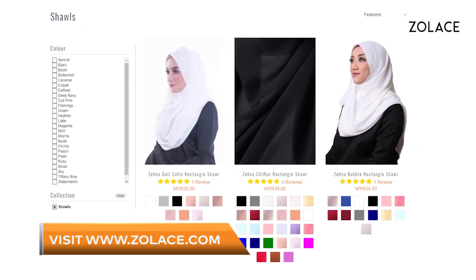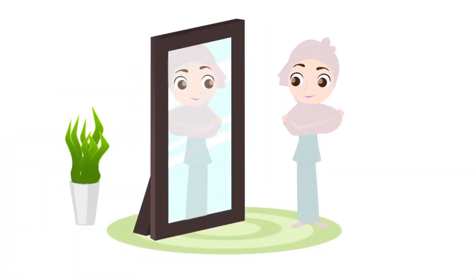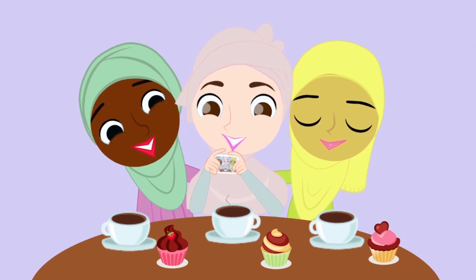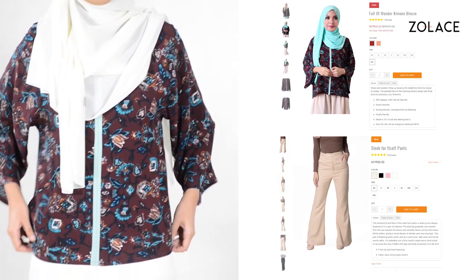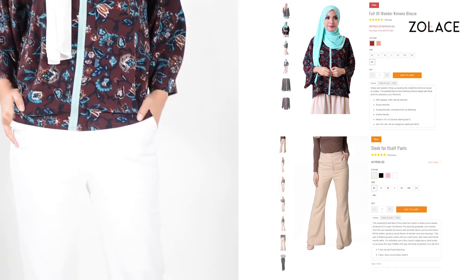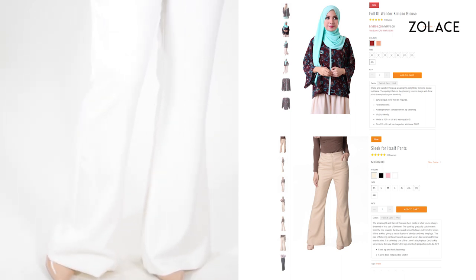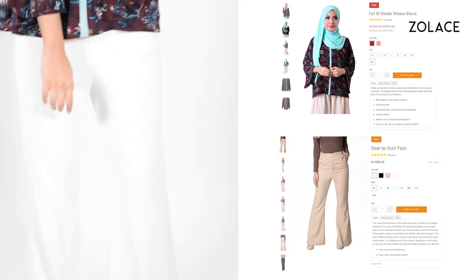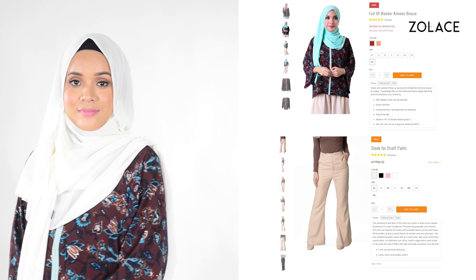Today we'll be using the Zena Chiffon Curved Shawl and Pearl for this look, and it's available on Zolace.com. So for today's outfit, this is our Full of Wonder kimono blouse, paired with the sleek-for-itself pants. The colors and pattern of the kimono are bold yet chic, and make a great look to wear for work or a function. The pants are super soft, comfy, and a must-have. This outfit definitely follows our three rules for having a perfect outfit on a daily basis.